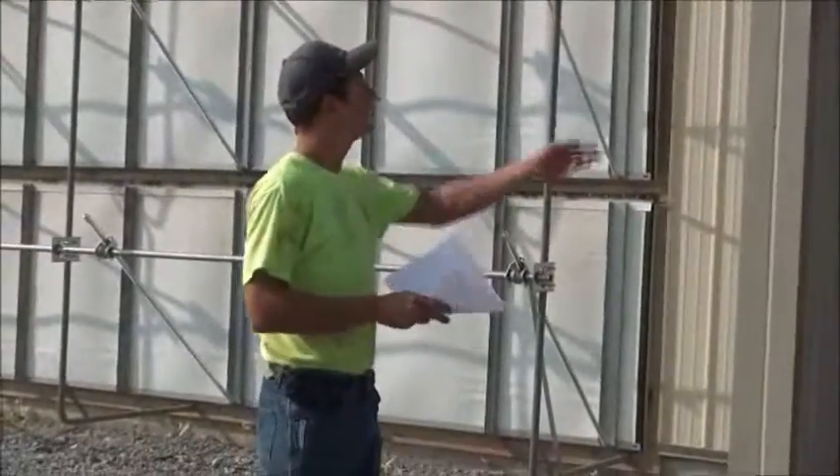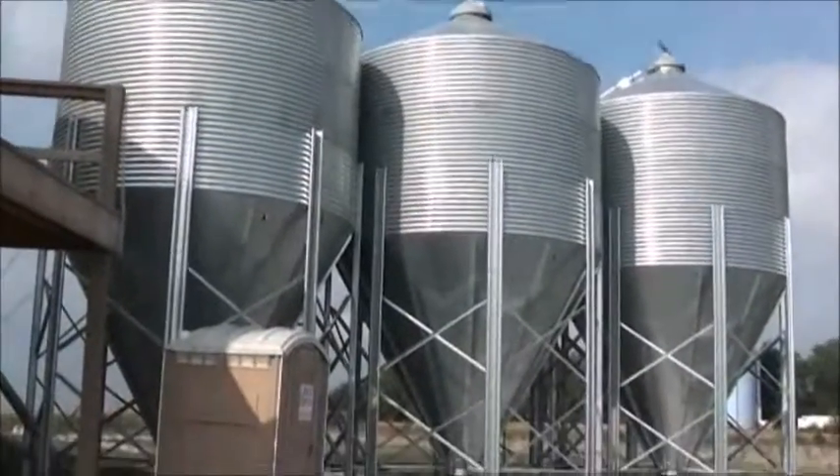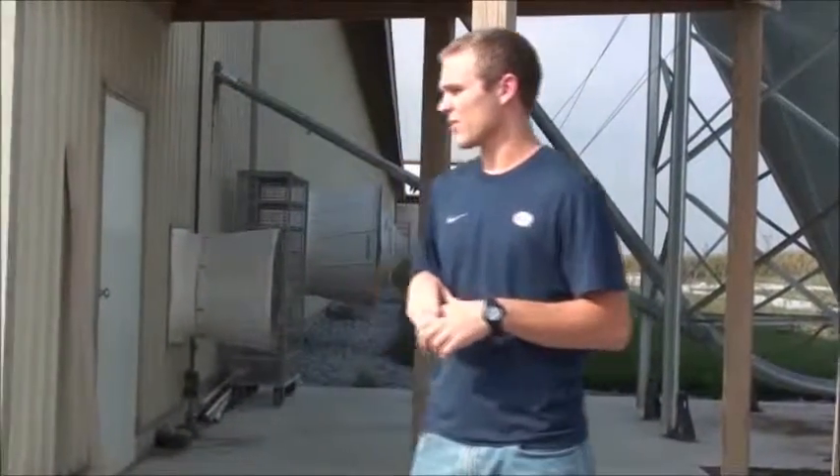What do you put in the feed bins? What do you feed them? The feed is a mix of corn and soybean, ground up really fine so that they can eat it. They also get vitamins and antibiotics through the feed as well. Wanger Feed does all the feed delivery.